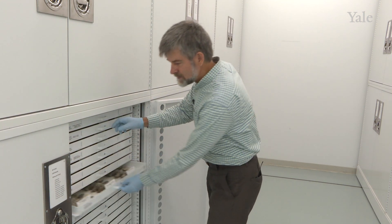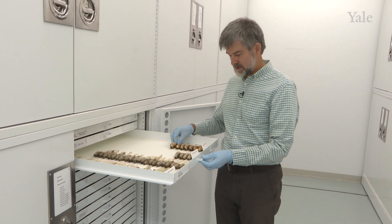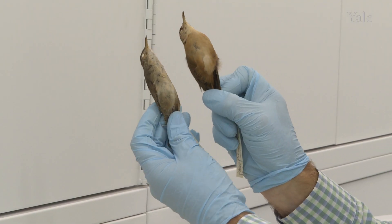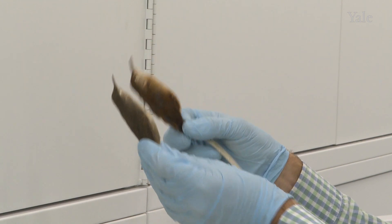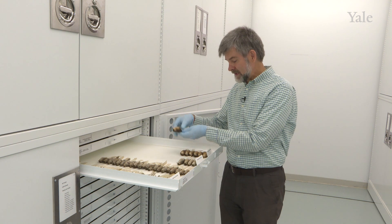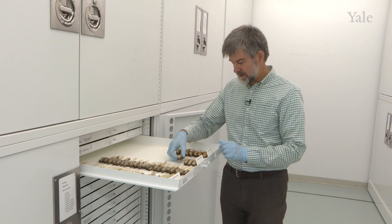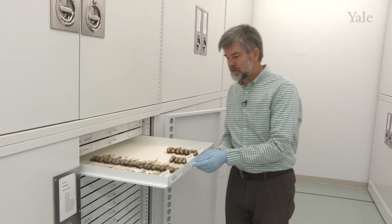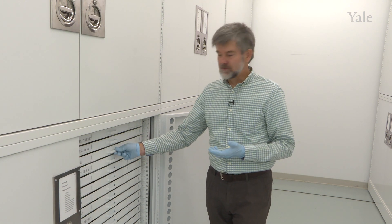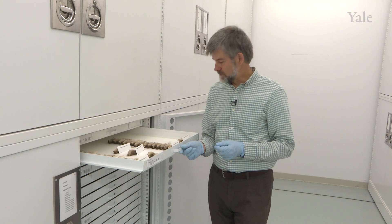If we move to some species like house wren, where there are multiple geographic subspecies, you can actually see that these two are quite different. This one here is from Granada Island in the Caribbean and this one here from Colombia, from Santander in the Andes. The reason for collecting multiple specimens is for us to be able to understand things like geographic variation and sexual and seasonal variation in these birds.